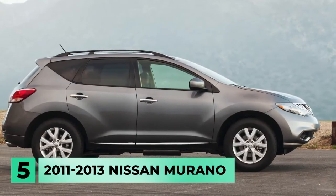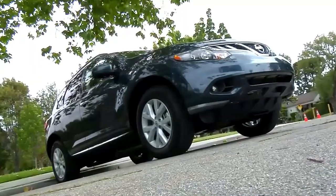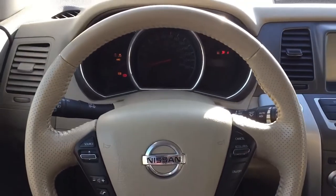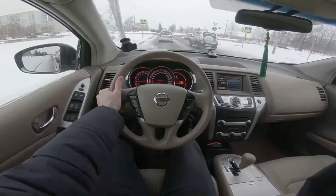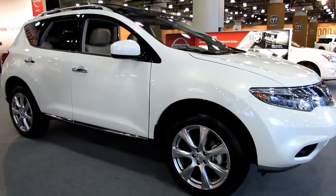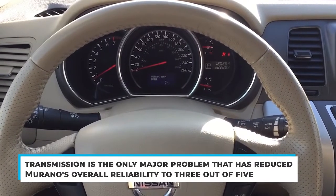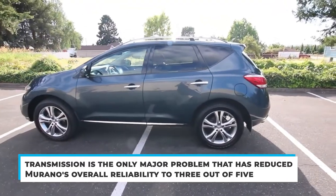Number 5: the 2011-2013 Nissan Murano. With a powerful V6 engine, the Murano is a midsize premium 5-seater SUV with an upscale interior, many high-end features, and a continuously variable transmission with front or all-wheel drive. The Murano had few reliability issues compared to other Nissan vehicles, but the 2011-2013 model years were not immune to CVT failures. Consumer Reports show that transmission is the primary problem that reduced the Murano's overall reliability to 3 out of 5.